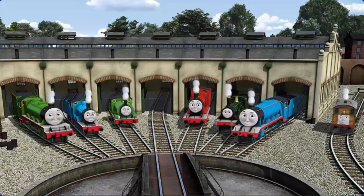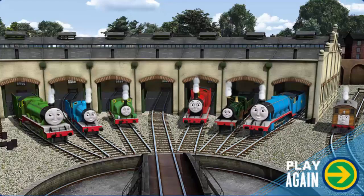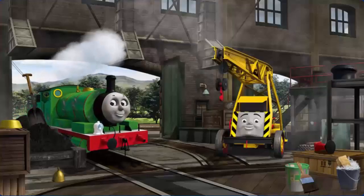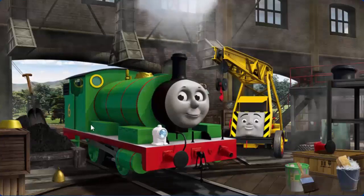You helped repair Henry and Edward and Percy and James and Emily and Gordon and Toby. You are really useful!